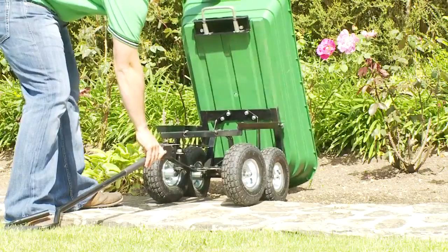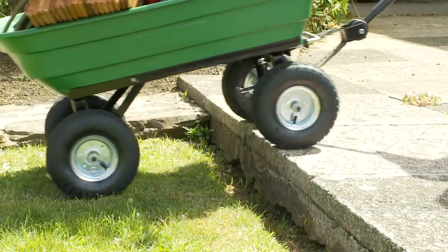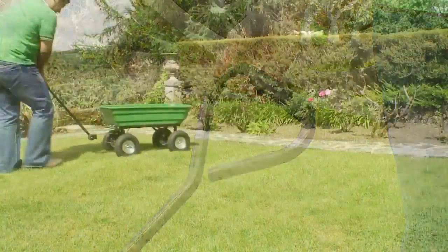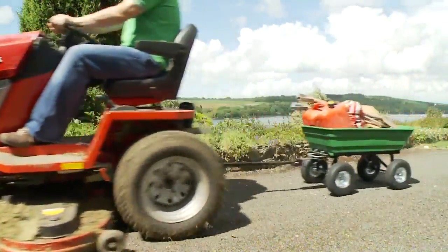For ease of unloading, the trolley features a tipping cargo tray, and the robust inflatable tyres make travelling over uneven ground a doddle. But perhaps the cleverest feature of the trolley is its handle — you can push it, pull it, and even tow it.